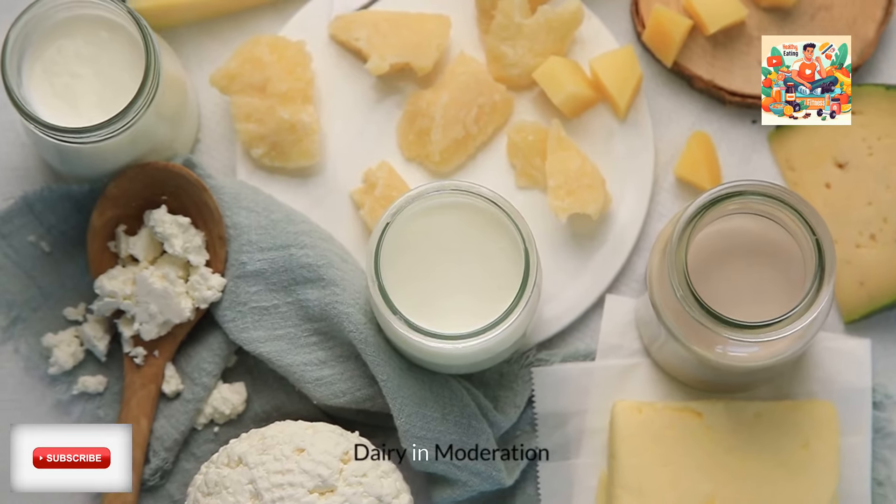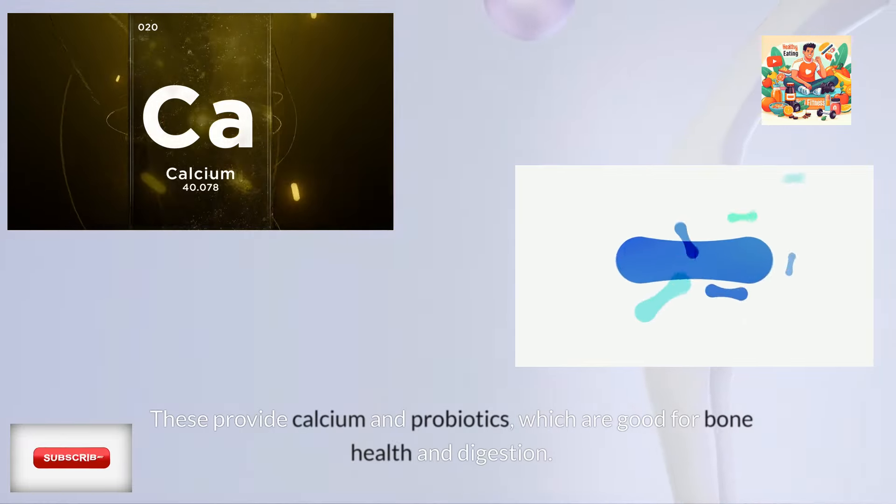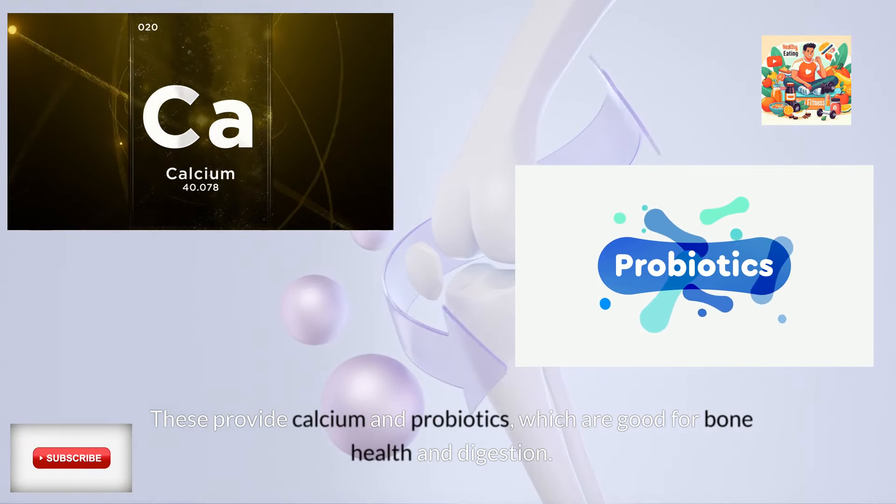Dairy in moderation. Dairy products are eaten in moderation, mostly as cheese and yogurt. These provide calcium and probiotics, which are good for bone health and digestion.